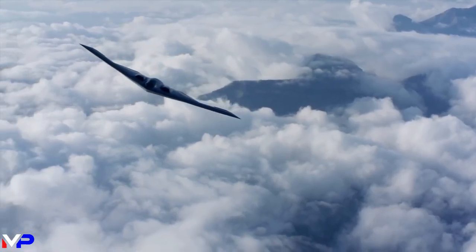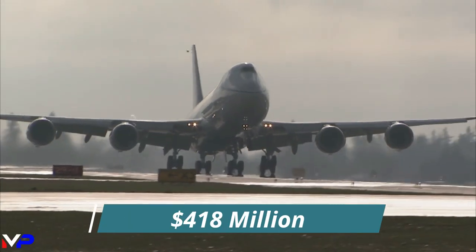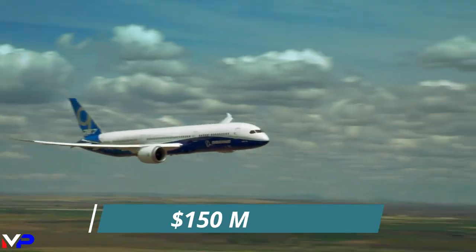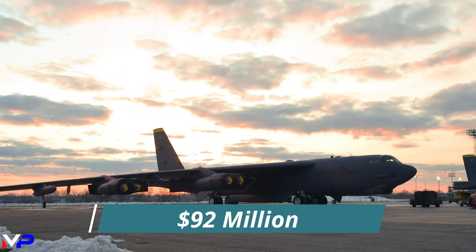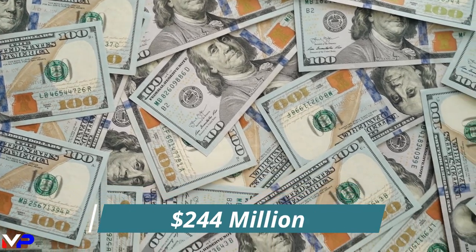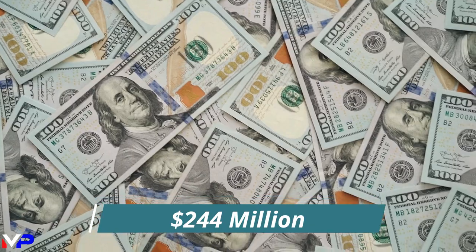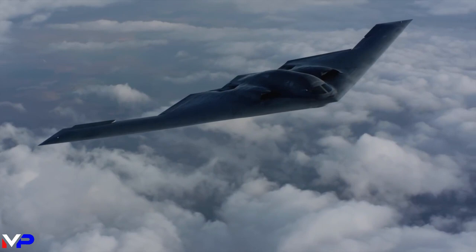For perspective, for the 2023 flyaway cost of a single stealth bomber, you could buy a new Boeing 747 Jumbo Jet, 787 Dreamliner, B-1B Lancer, B-52 Strata Fortress, and an F-22A Raptor, leaving yourself with $244 million left. For this insane price, you get incredible features and staggering capabilities.